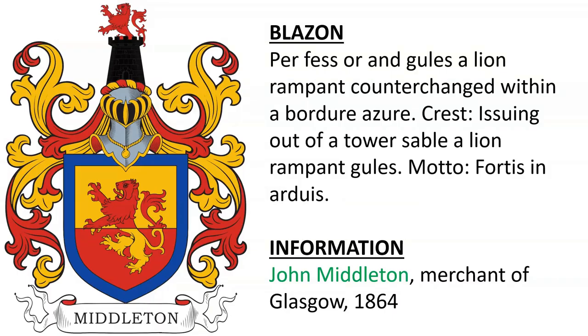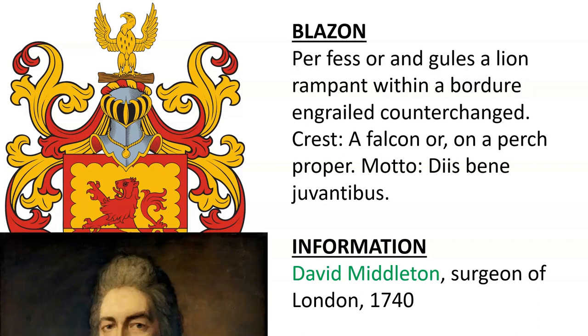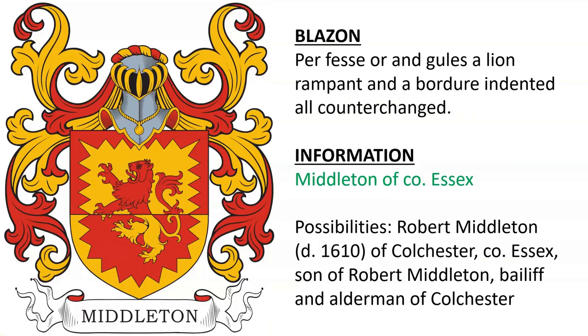Next we have the coat of arms and crest of John Middleton, a merchant of Glasgow, alive in the year 1864. Coat of arms and crest of David Middleton, surgeon of London, alive near 1740, depicted in an oil painting here. Middleton of Essex, one possibility being Robert Middleton of Colchester, who was son of Robert Middleton, bailiff and alderman of Colchester.